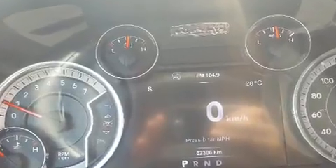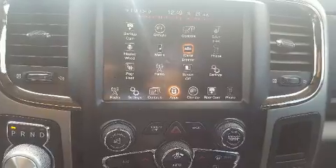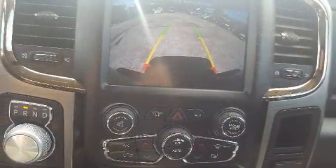Passengers are protected by various safety and security features including dual front impact airbags, front side impact airbags, traction control, brake assist, a panic alarm, and 4-wheel disc brakes with AVS.